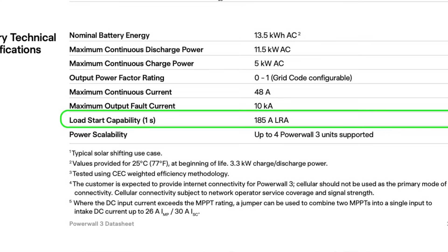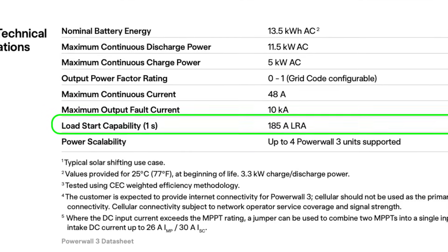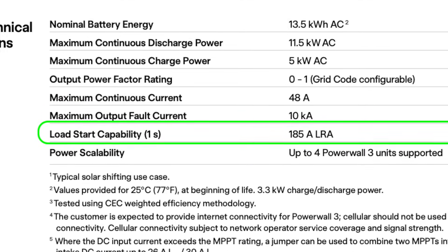Being such a large system, the Powerwall 3 has up to 185 lock-rotor amps of peak output current, which is basically enough to start a 5-ton AC unit. Many homes in the U.S. can have whole-home backup with a single Powerwall 3. Depending on your specific area and home, that may or may not provide enough usable energy storage to get you through the night or an extended outage, but the power behind that battery is pretty significant and will hold up most homes with whole-home backup.